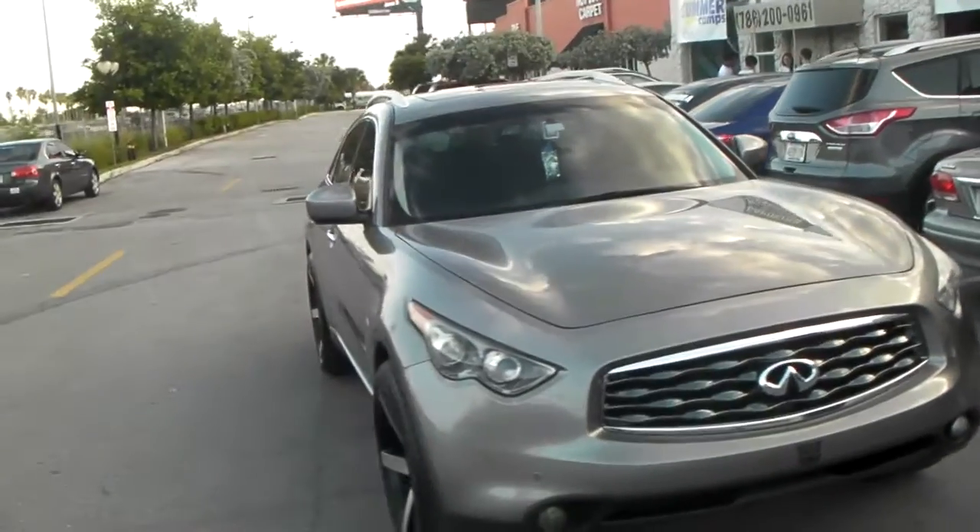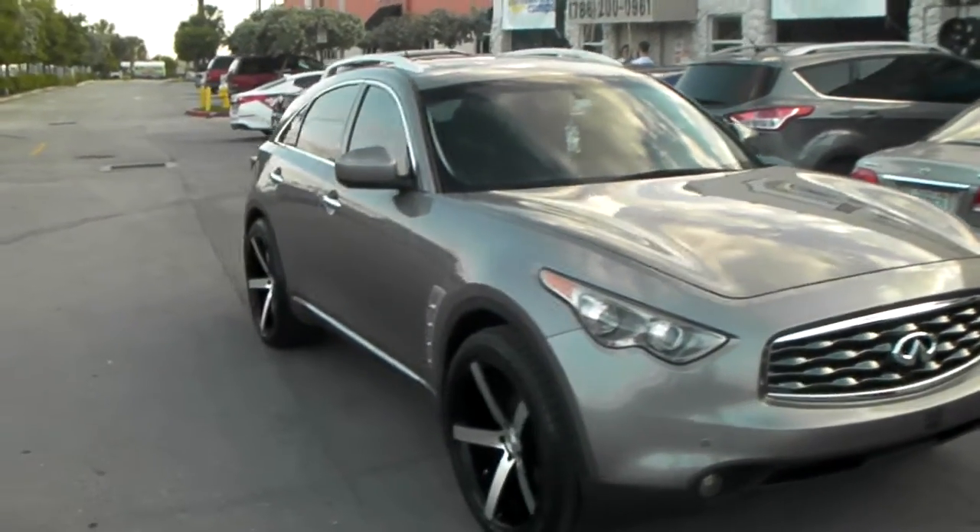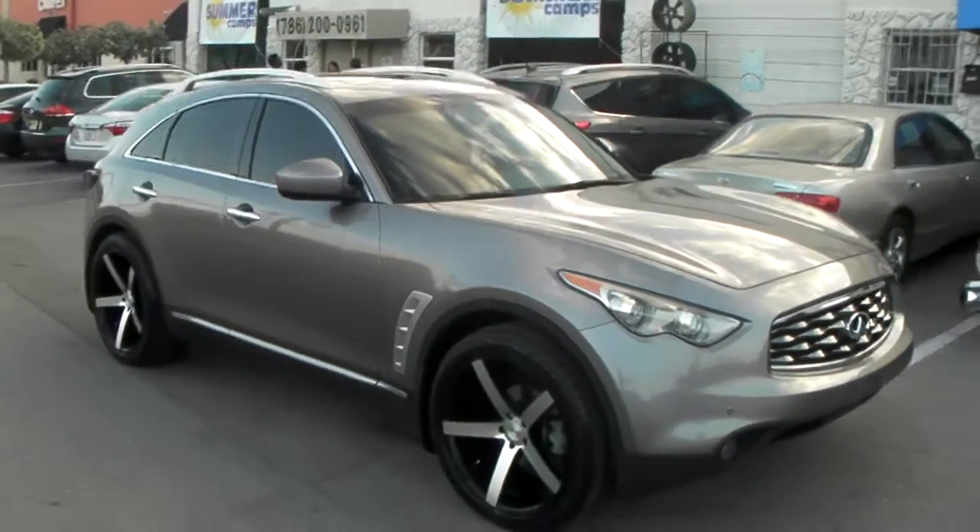No, I'm not going to tell you what the offset is. When you call and buy some rims from Dozen Tires, we will make sure that you get the correct offset.